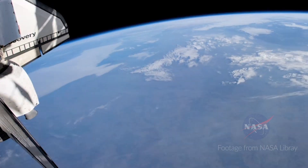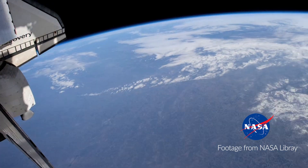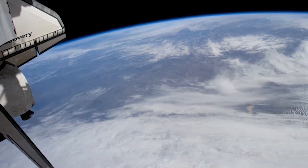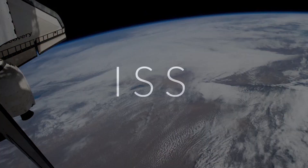Before I get into showing you how to find the International Space Station using your iPhone, I thought I'd get into a brief history of what the International Space Station is. The short word for it is ISS.